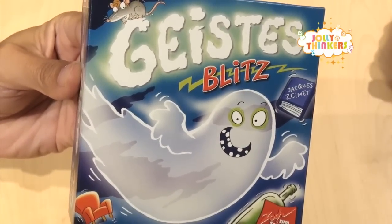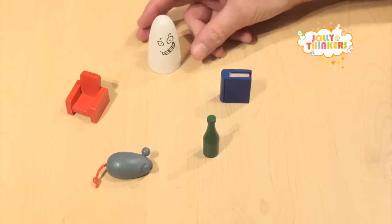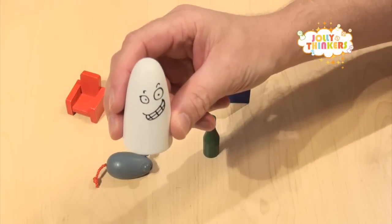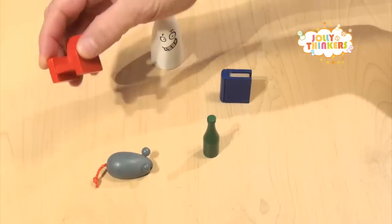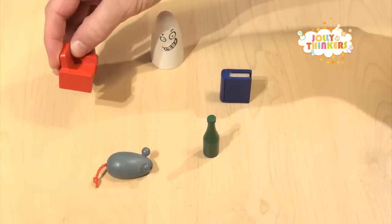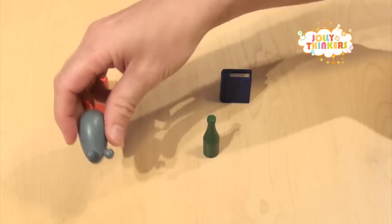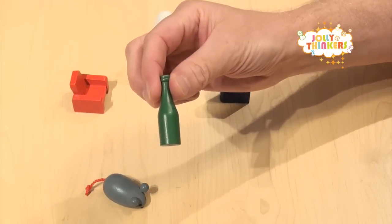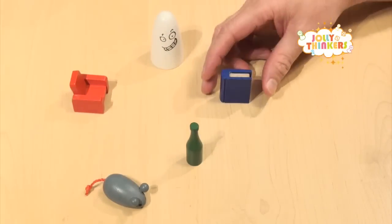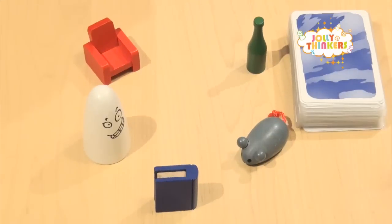Today we're going to play Geisterblitz. Let's look at the components. Here we have the Ghost, and we also have a grey mouse, a green bottle,